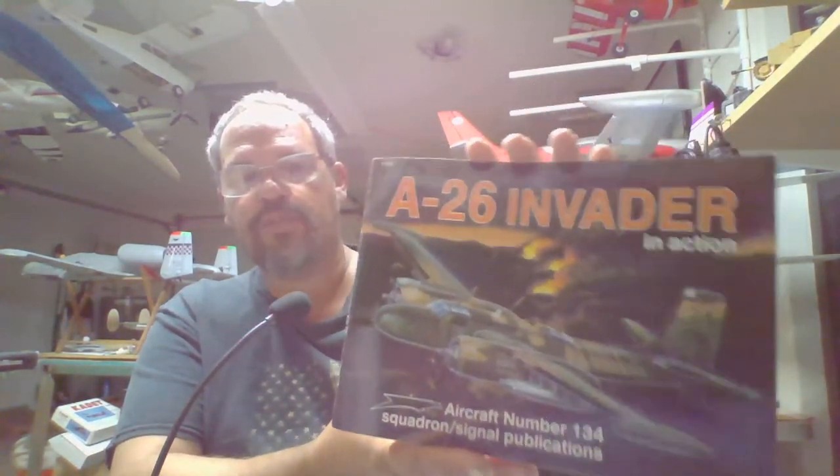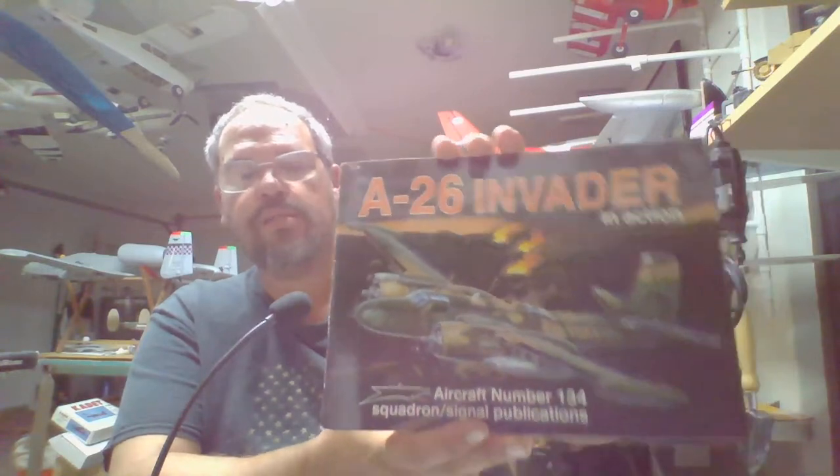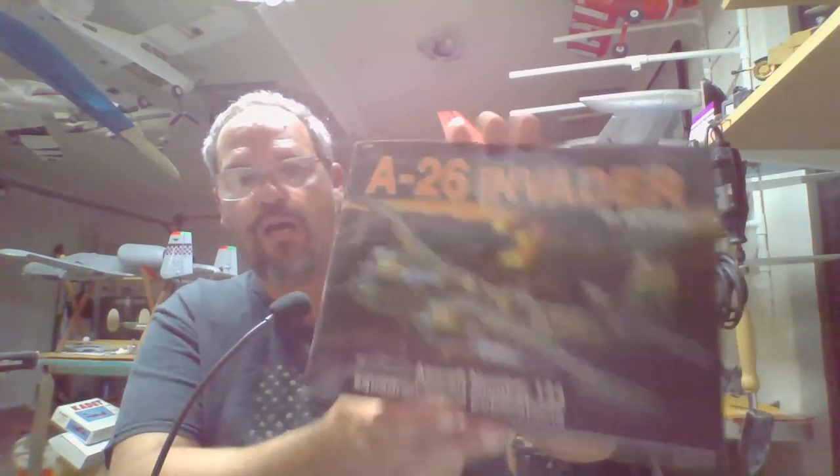That's pretty much all I can cover on the A-26. I'll put links in the description box below for different A-26 model kits and the books I mentioned. The Squadron Signals Aircraft Number 143 book is really good — it shows all the different types of the A-26 and goes through the entire development stages. That's a good book to have.